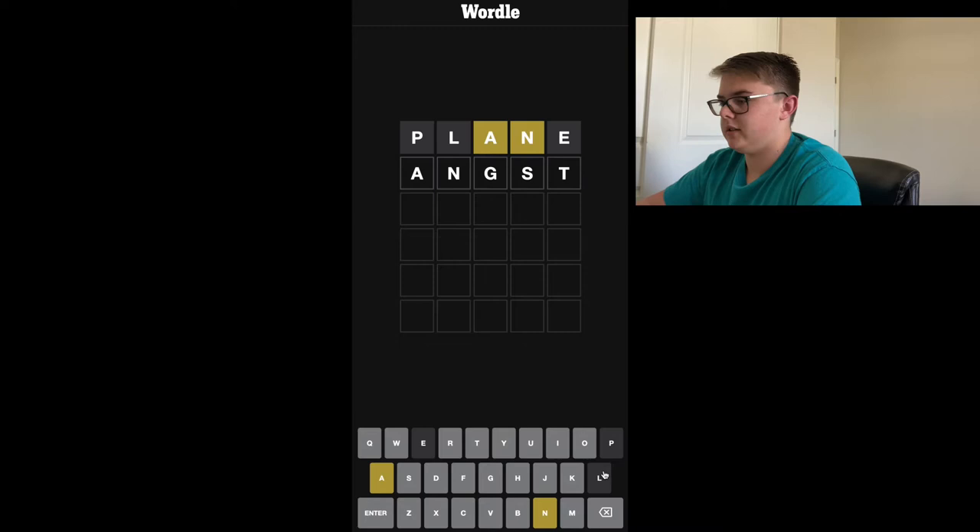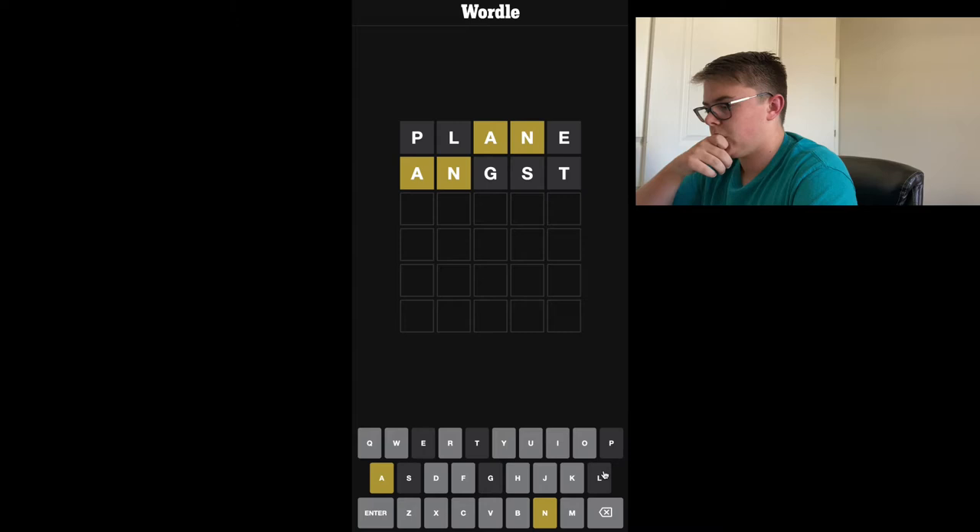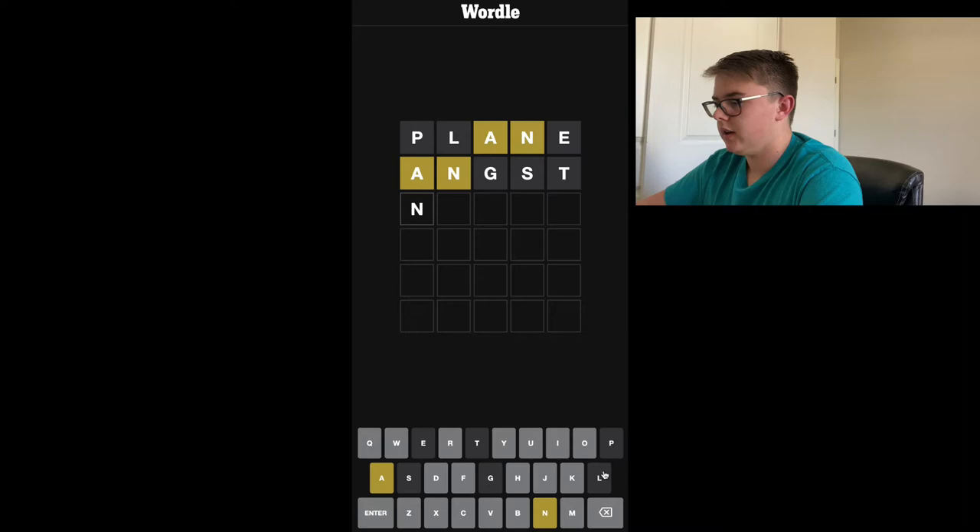So how about angst? Let's see what that does for us. Okay, so they're in different spots than those. The A and the N might be separated, so it'll probably be either N-something-A, or A-something-A-something-N, or maybe the N might be at the beginning or at the end. Let's see here — how about cairn? Let's try that.